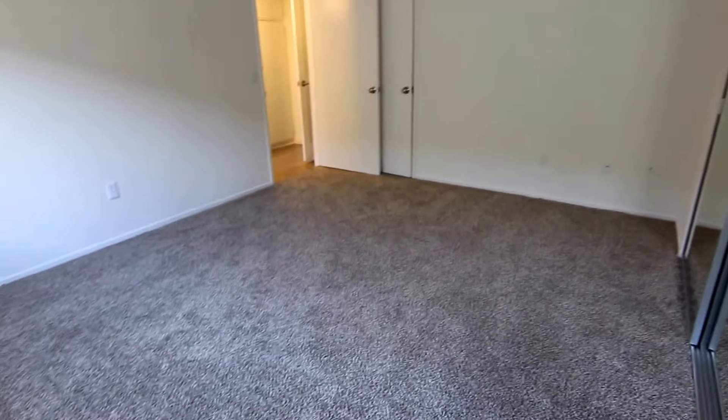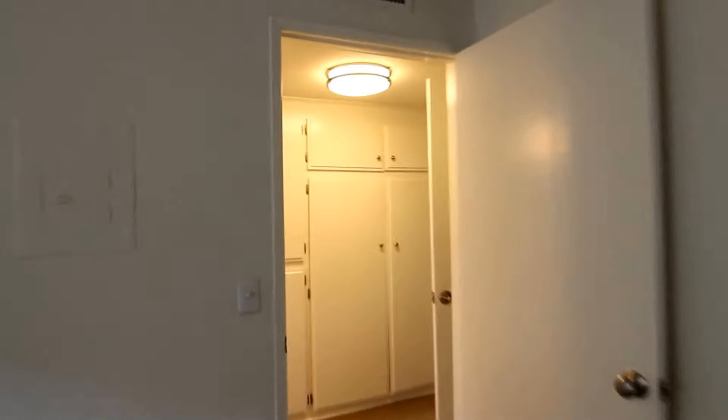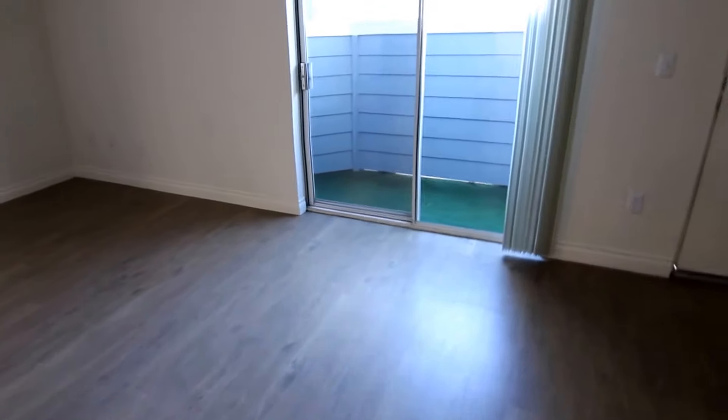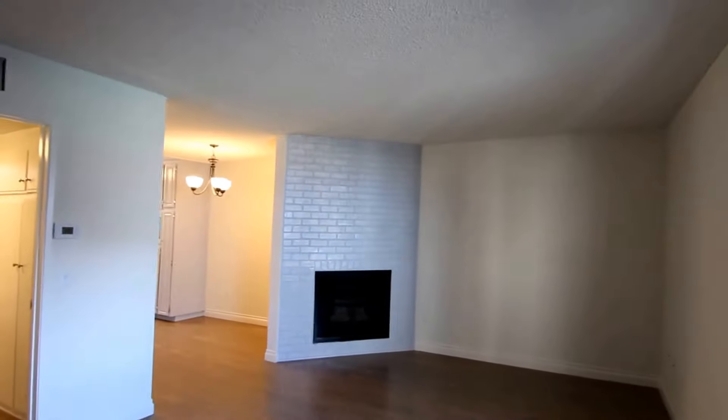If you would like to view this spacious one-bedroom, one-bathroom apartment located in Reseda, please click on the Request a Viewing tab at the top of the page. Fill out your full name, email address, and phone number, and you will receive the property address with simple viewing instructions shortly. Thank you.